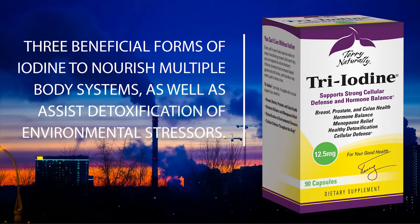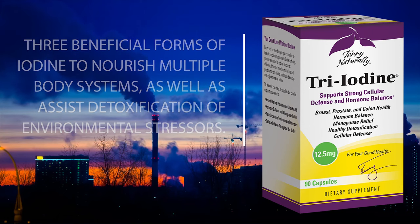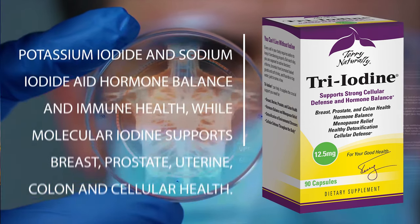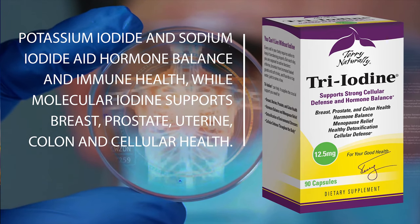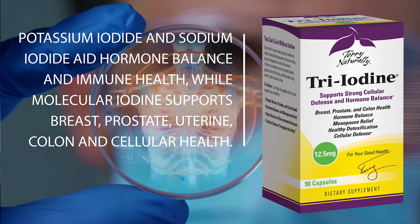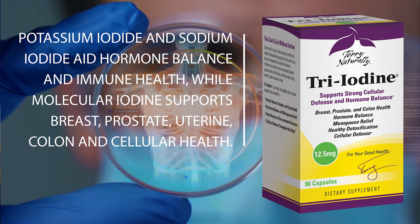Triodyne is formulated for a wide spectrum of health benefits. Triodyne provides three beneficial forms of iodine to nourish multiple body systems, as well as assist detoxification of environmental stressors. Potassium iodide and sodium iodide aid hormone balance and immune health. Molecular iodine supports breast, prostate, uterine, colon, and cellular health.